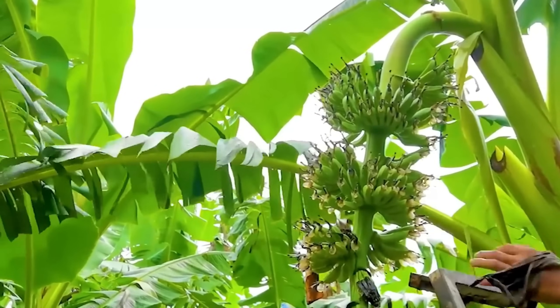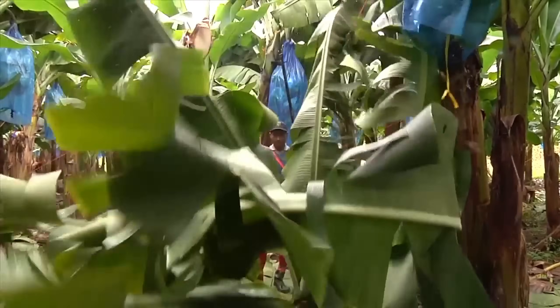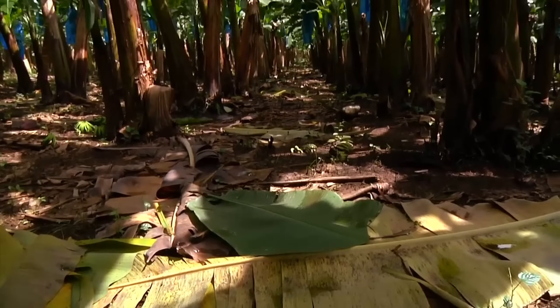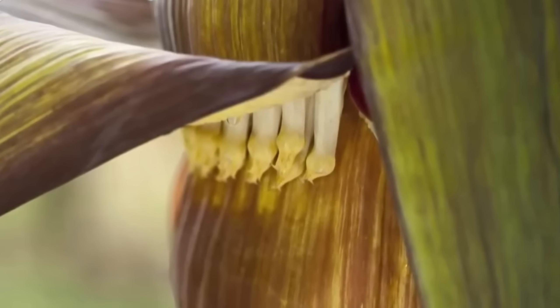At a certain stage, farmers have to make tough yet wise decisions. The banana flower is cut off so all the nutrients go to the fruit bunch, while old, wilted, or diseased leaves are also removed. This way, sunlight can filter through the canopy and air can circulate more freely.